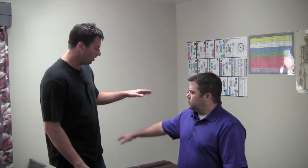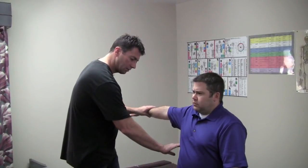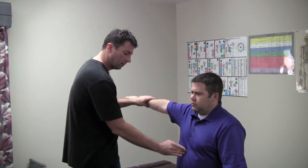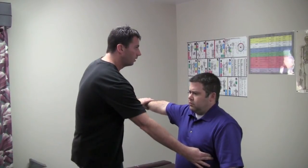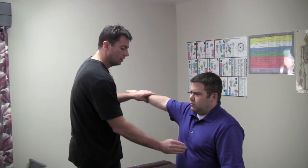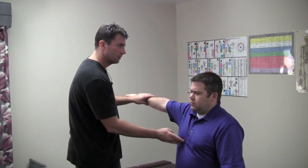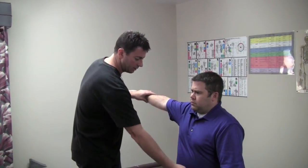Bring your arm out — I'm going to push down and resist. I'm going to touch the liver first — resist. A little bit. Gallbladder. Cystic duct. Heart. Spleen — just a little. Pancreas. Stomach. There's an allergy reflex right here — resist. Small intestine. Large intestine. So we found liver, spleen, and large intestine showing some response.